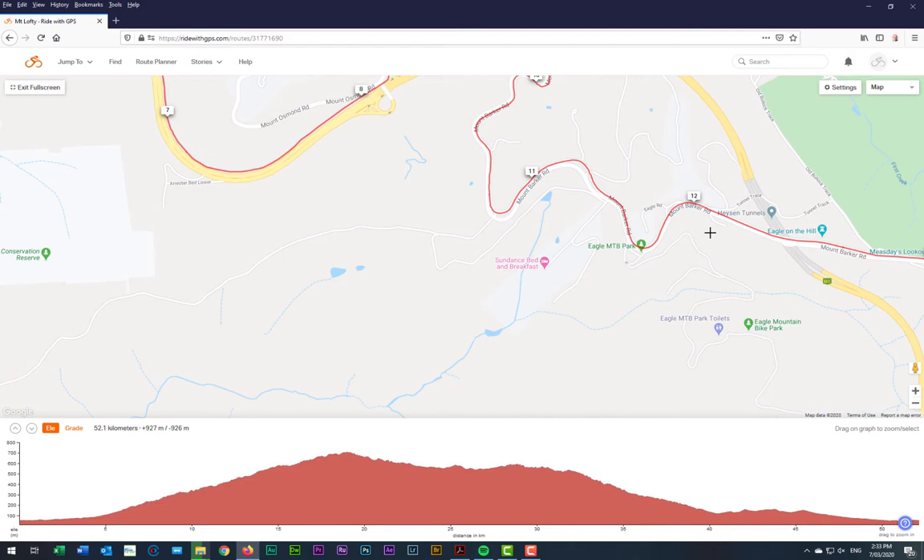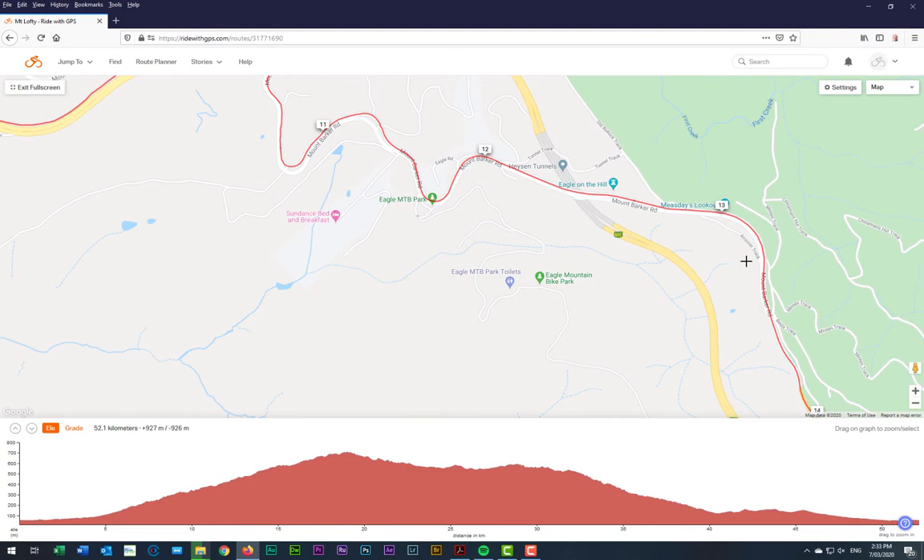Heading up through, we cross the freeway here. We pass this spot here which is called Eagle — we're heading towards Eagle on the Hill. This can get a little bit steep, but apart from that there's nothing really too difficult.